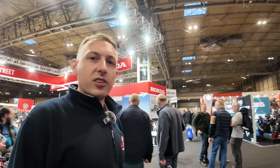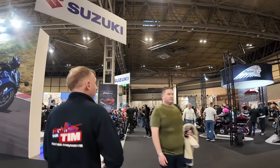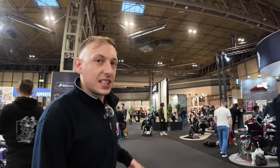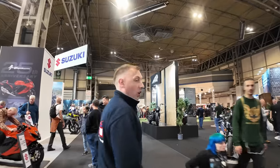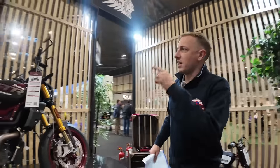Right down near the front of Hall 4 is Indian Motorcycle. I quite like Indian - a bit like CCM I love the detail on them. One of the key bikes to come and have a look at is the FTR R Carbon - have a look at the details on that, very much centre stage.